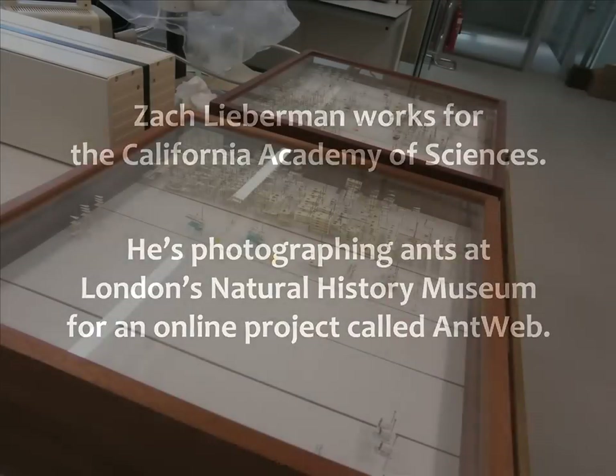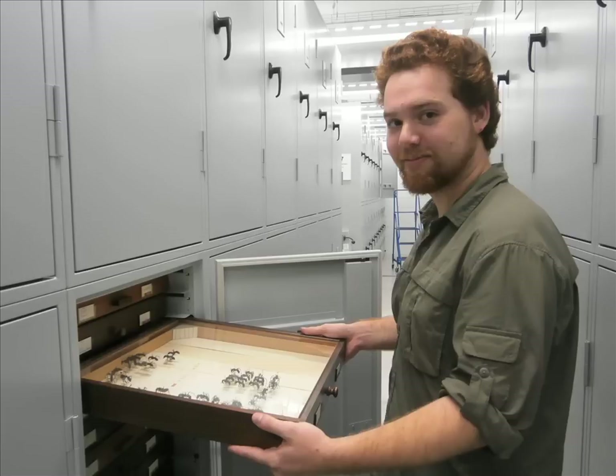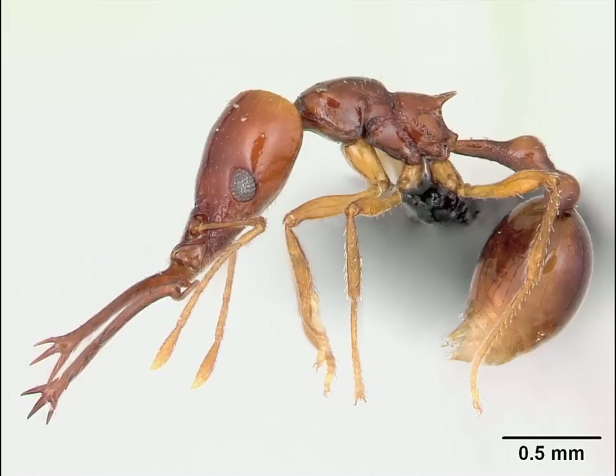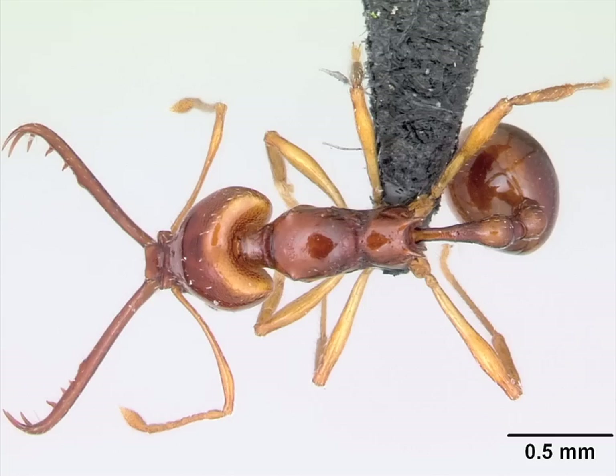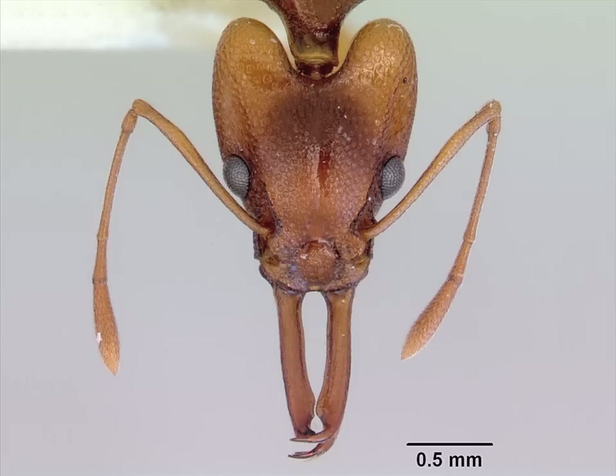Can you show me one that's particularly special to you? There are so many great ants. Some of the cooler ones are the trap-jaw ants. There's a tribe of ants called the Dasatini, and they've developed these massive mandibles that project out in front of the face. They lie in wait with their mandibles cocked open in basically a straight line until something touches the little trigger hairs, at which point they snap closed.